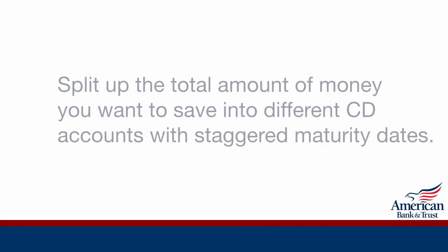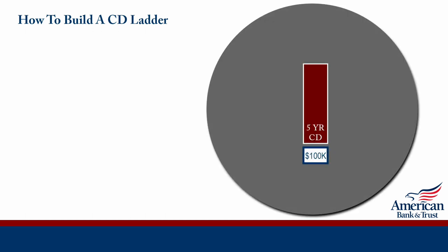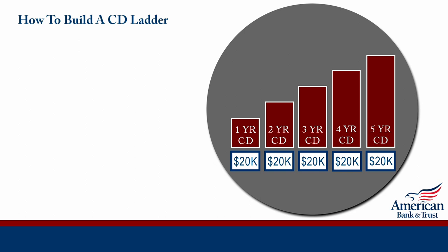Split up the total amount of money you want to save into different CD accounts with staggered maturity dates. Let's say that you have $100,000 to put into a CD and you only want access to a portion of those funds each year. Instead of putting all those funds into one CD, divide those up into $20,000 increments into a 5, 4, 3, 2, and 1 year CD term.